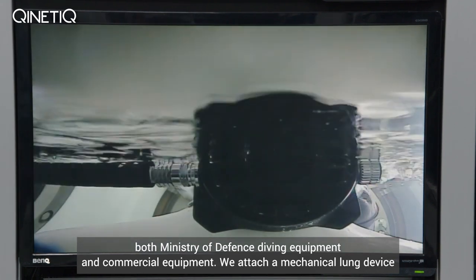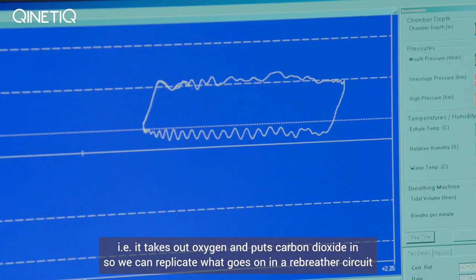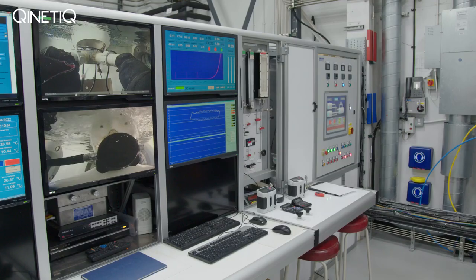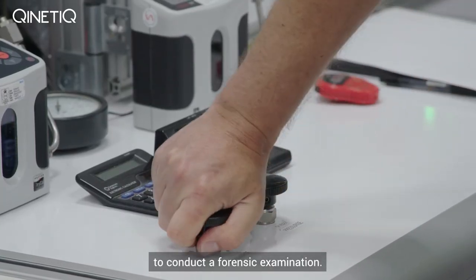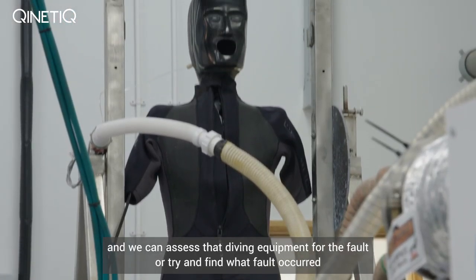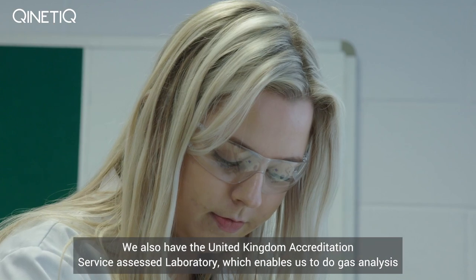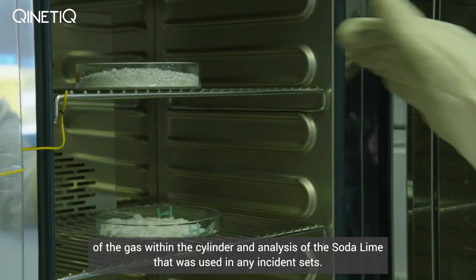The Life Support Systems Laboratory comprises facilities that allow us to test both Ministry of Defence diving equipment and commercial equipment. We attach a mechanical lung device — a breathing machine effectively — to the equipment, and that replicates the human lung: it takes out oxygen and puts carbon dioxide in. So we can replicate what goes on in a rebreather circuit and validate that the soda lime is removing carbon dioxide as it should. The experience and expertise of the team in that laboratory means they're perfectly able to conduct forensic examination — for instance, if diving equipment had a fault, the Ministry of Defence sends it to us and we can assess the equipment to find what fault occurred and how and why it occurred. We also have a United Kingdom Accreditation Service assessed laboratory which enables us to do gas analysis of the gas within the cylinder and analysis of the soda lime used in any incident sets.